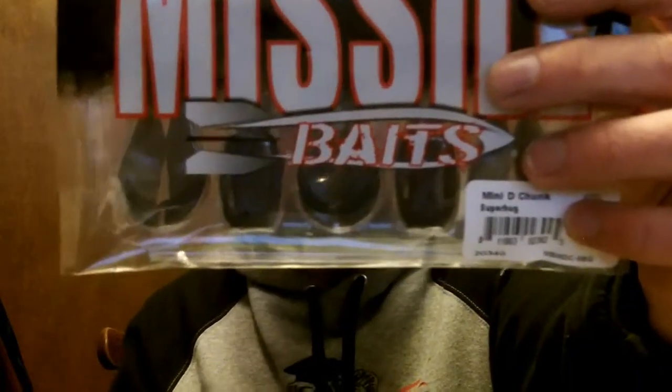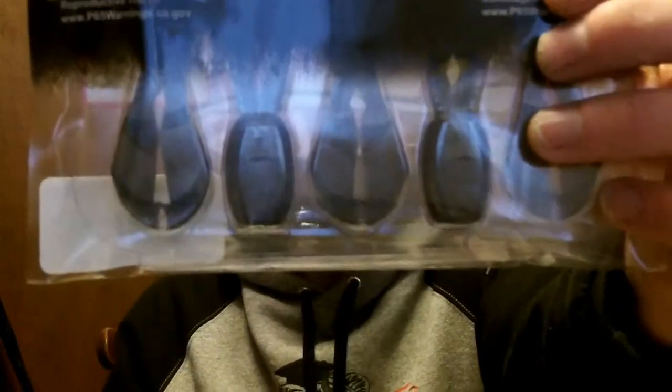Picked up some more of these Missile Baits Mini Chunks — got a few colors I didn't have. This is the Bombshell, it's kind of a translucent color. Got another one in the Super Bug color, kind of a green pumpkin with black and blue laminate. This one's straight up green pumpkin. Really nice little trailers — can't wait to try them on some chatter baits, swim jigs, and finesse jigs.